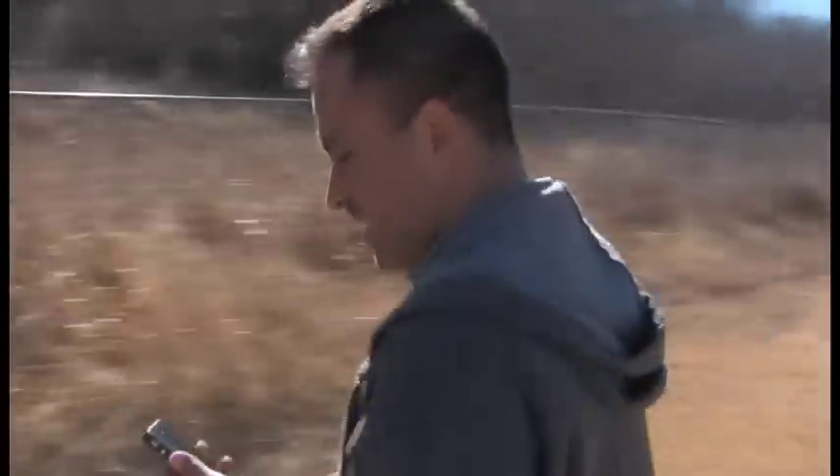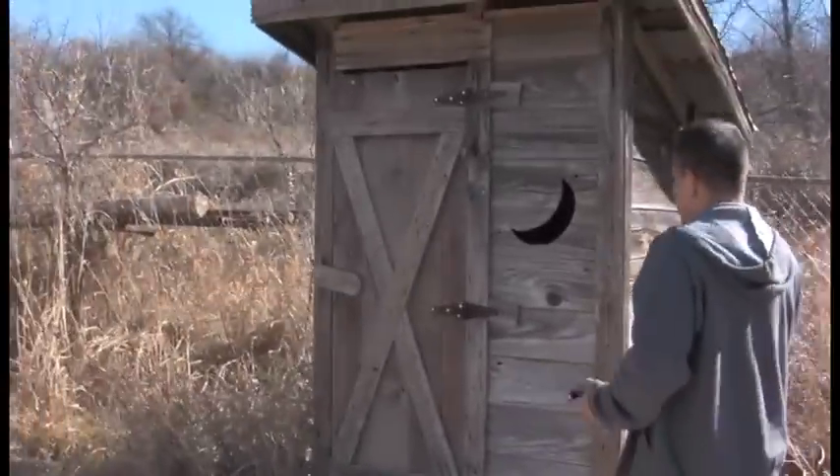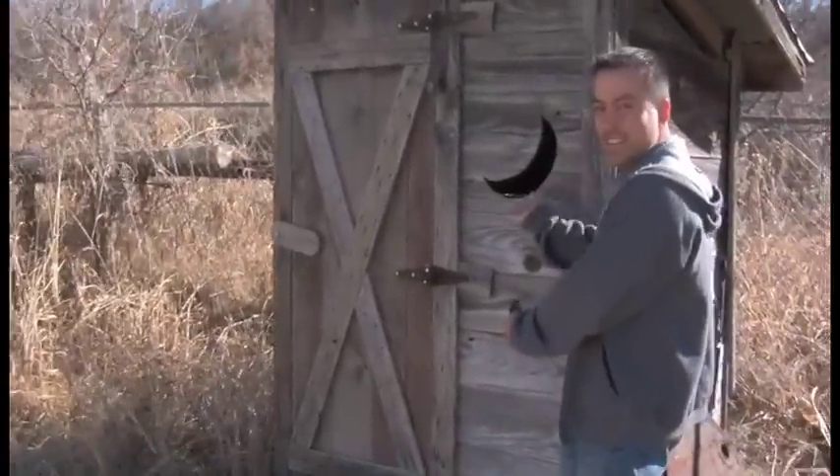I am here getting a picture of this outhouse because it's pretty freaking awesome. Look at it — it even has the little crescent moon. La Luna Entertainment.